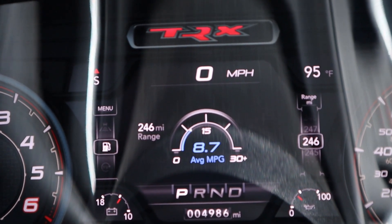All this driving brings me to the first cost of ownership: fuel. Right now I'm averaging 8.7 miles per gallon, but typically about 9 mpg. At 9 mpg and $4 a gallon — the TRX requires premium — if you drive 10,000 miles a year your fuel cost is over $4,000 a year. At 15,000 miles it's about $6,000, and at 20,000 miles it's about $8,000 a year.